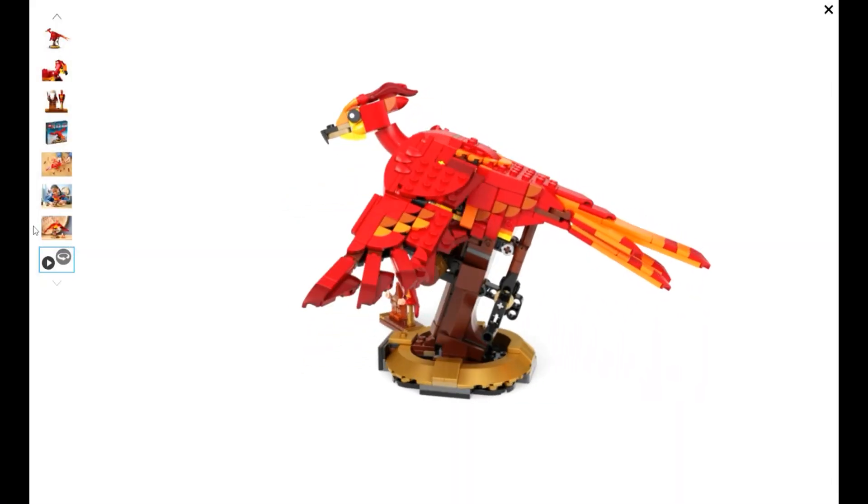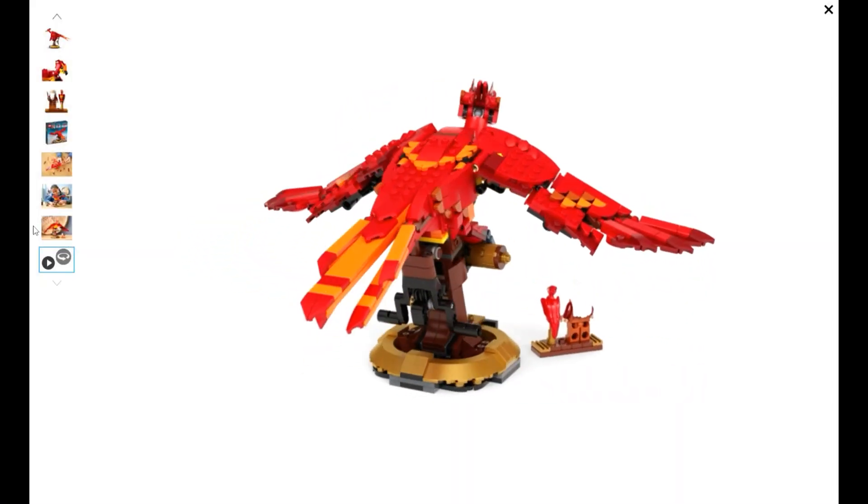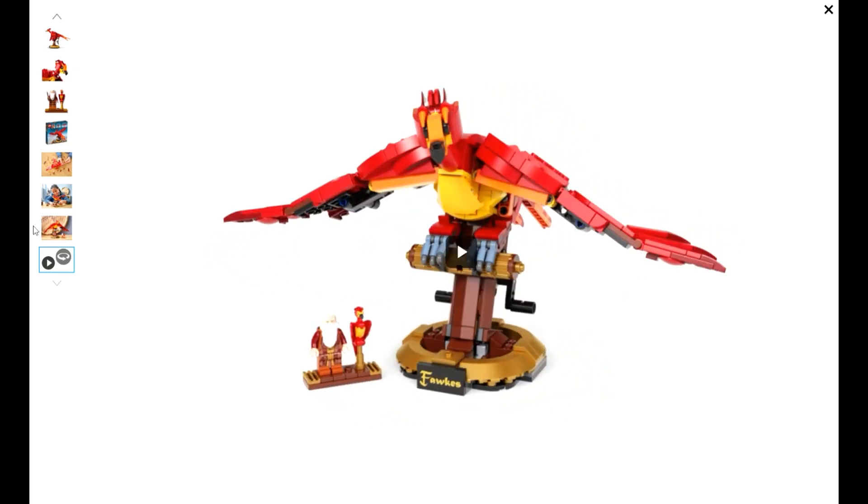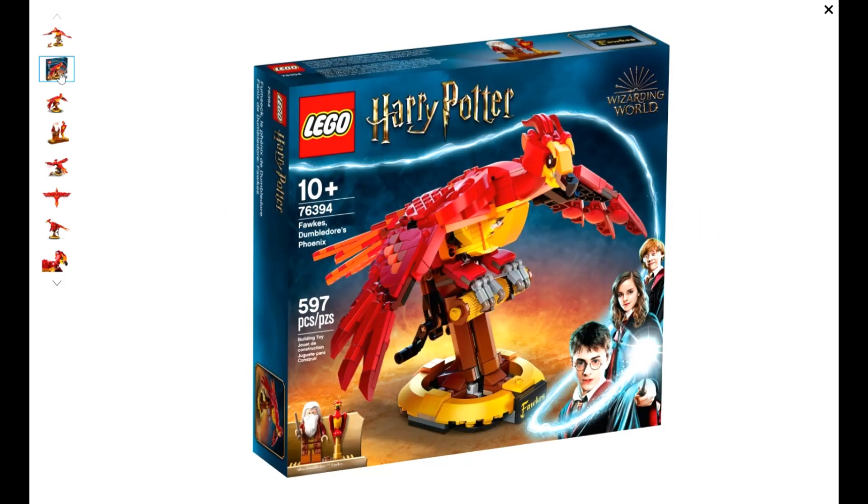That is my Lego investment prediction on this set. Please like and subscribe to the channel and leave any comments on what you think about this set. If you have a set that you would like me to review, please drop that in the comments as well. There are many more videos on the way. Thanks for watching, and keep building your Lego empire.